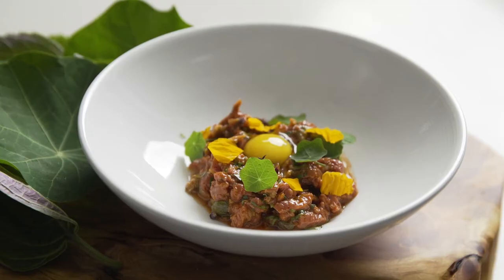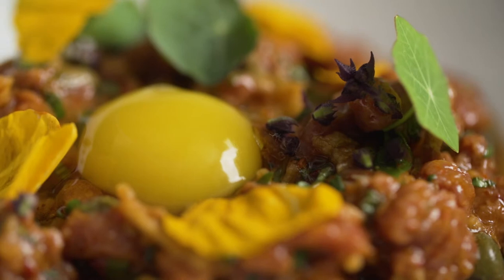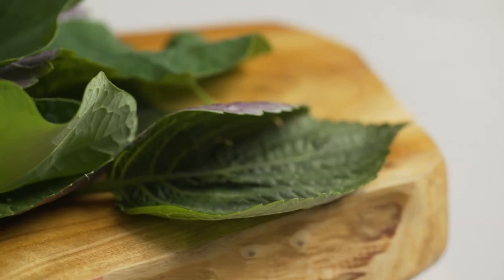To show our Korean heritage, we use the lamb eye of loin in a Yuko tartare with quail egg, sesame leaves, and kimchi.